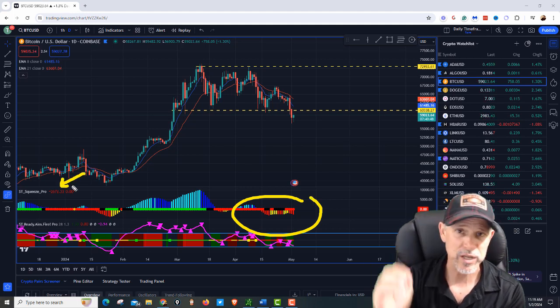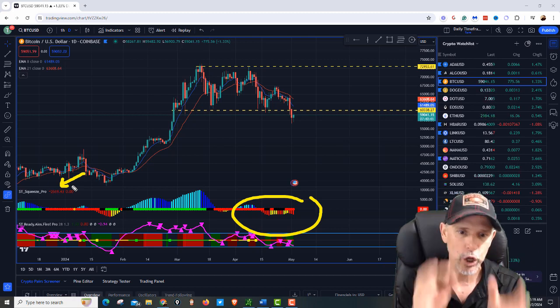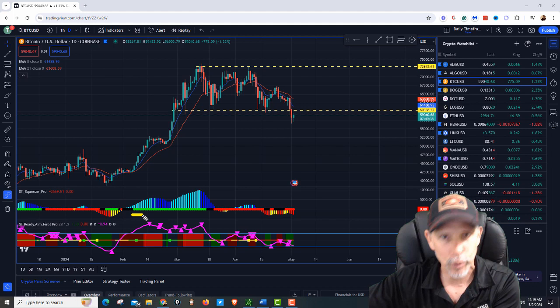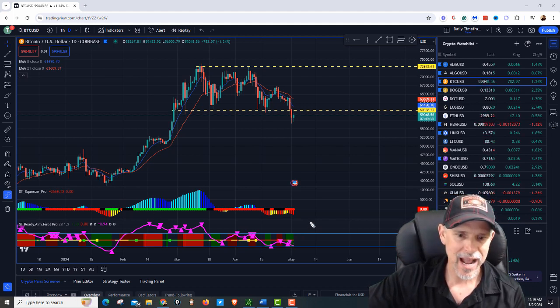We're in a red squeeze. This is the Squeeze Pro — it's a volatility measure. It's a simple way to visually look at the chart and see the colors. It lets us know when these coins are setting up for a big move, when it goes from red to black, but back to the green. When it gets in the green, that means the squeeze fired.